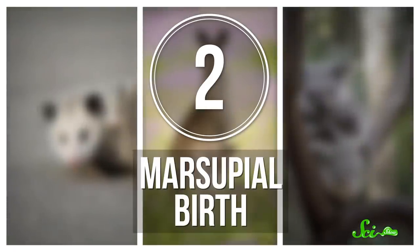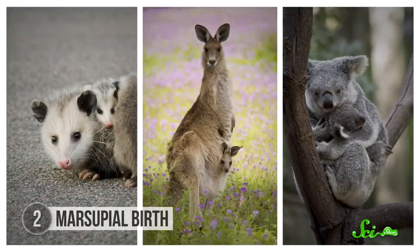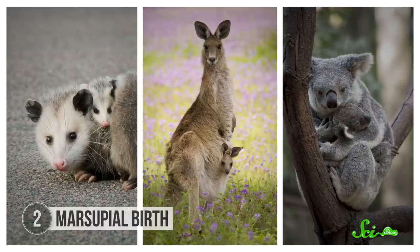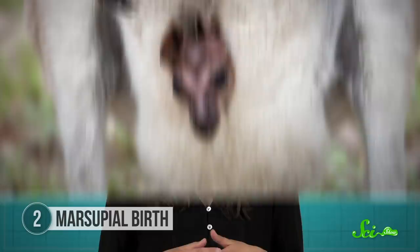Marsupials are famous for having pouches to carry their offspring. But much more than a fashionable accessory, these structures allow marsupials to give birth way earlier in development than other mammals do — we're talking only a few weeks of gestation. But the really weird part, at least from the perspective of us placental mammals, is that as soon as marsupials are born, they have to climb from the birth canal all the way up to the teat in the pouch and latch on — all while they're still basically just an embryo. They then finish developing in the pouch over the coming months. So what's the evolutionary reason to make your offspring parkour their way up your body?